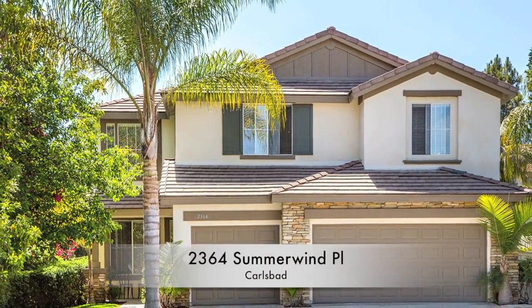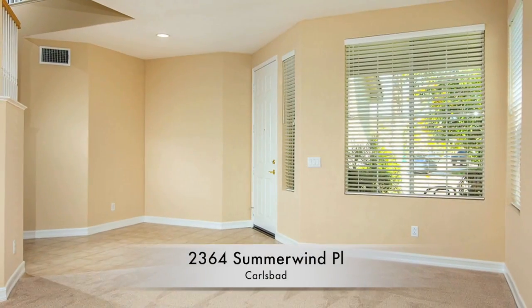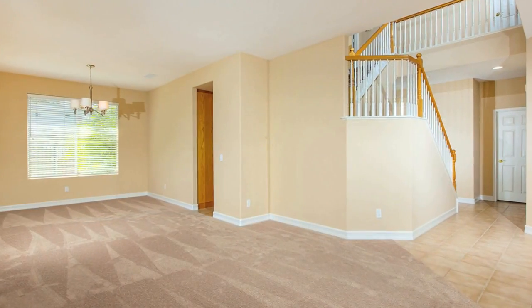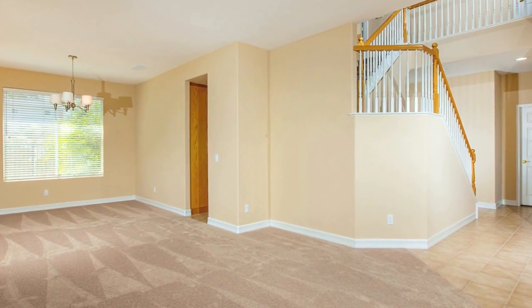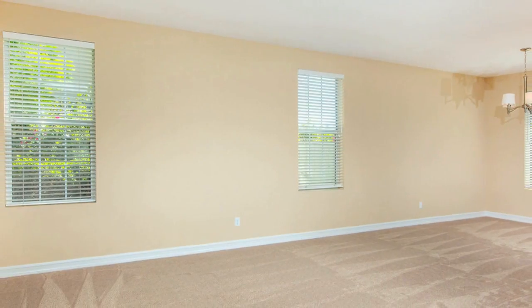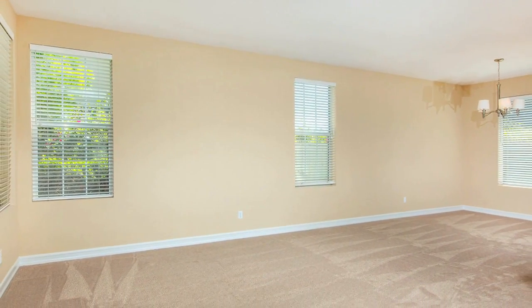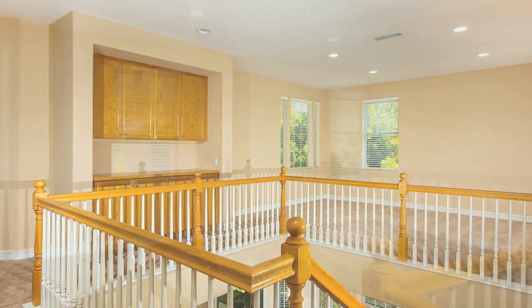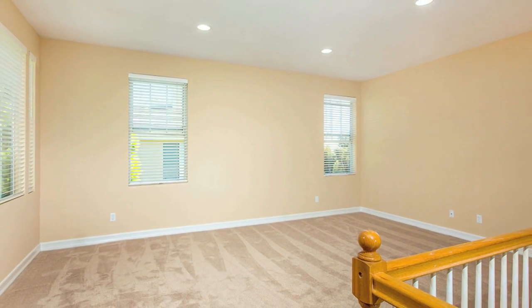2364 Summer Wind Place is a spacious five-bedroom, three-bath home with 3,072 square feet of living space, including a full bedroom and bathroom downstairs and a large open loft upstairs that is ideal as a second family room, craft, or play area for the kids.